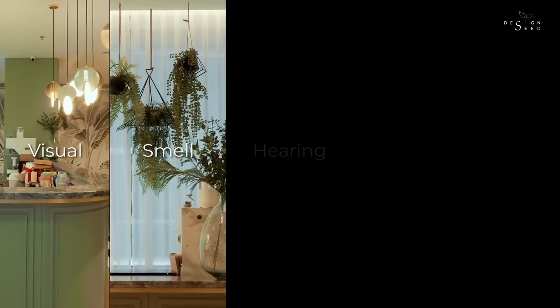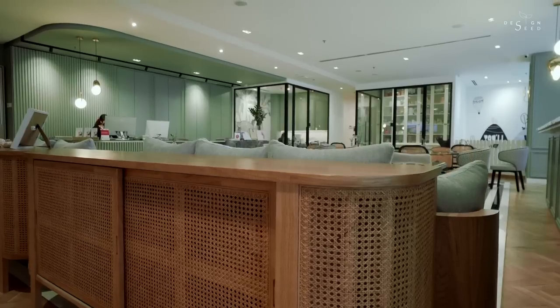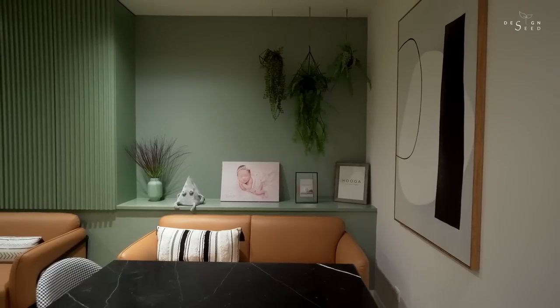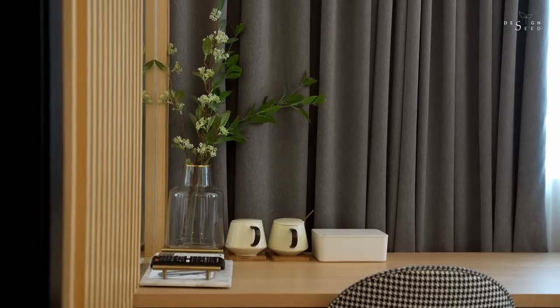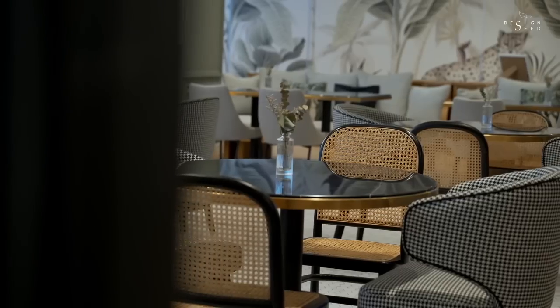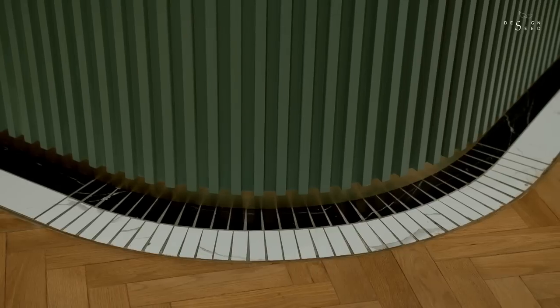Visual, smell, hearing, taste, and touch — the five senses that enable a human body to understand, recognize, value, feel, or even react to something. You must be thinking how these senses are related to interior design by now.